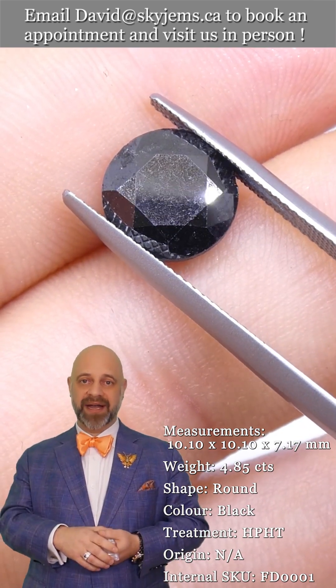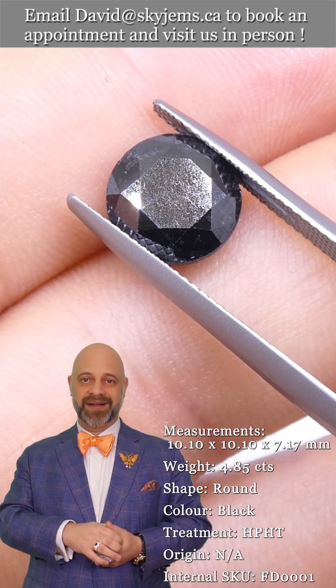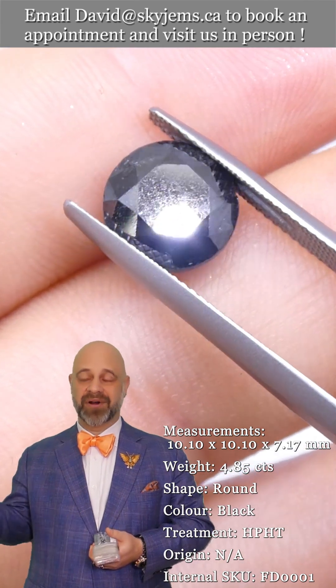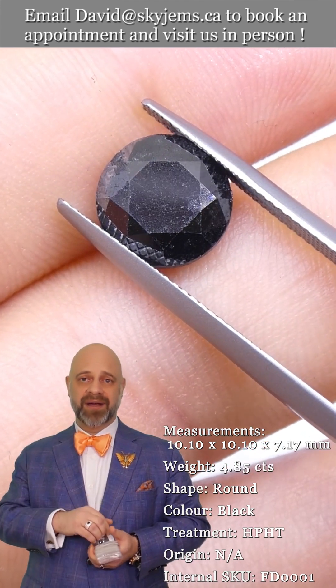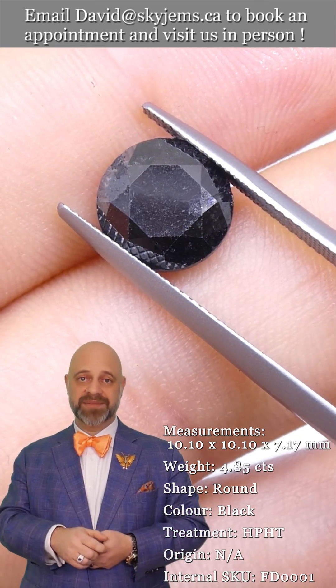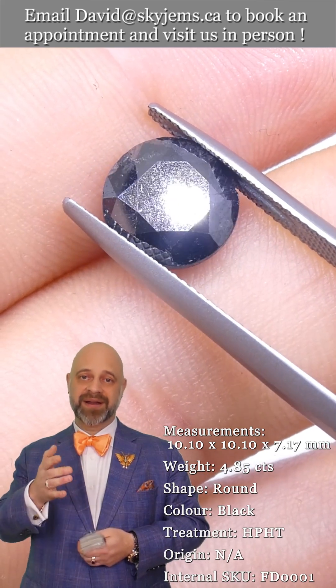You get to put our SJ Hallmark in it and be part of that future — part of what will eventually be your history. So reach out to us and tell us a little bit about what you'd like to make with one of these black diamonds or with any of the gems we have in stock. We'd love to be the ones to create it with you.